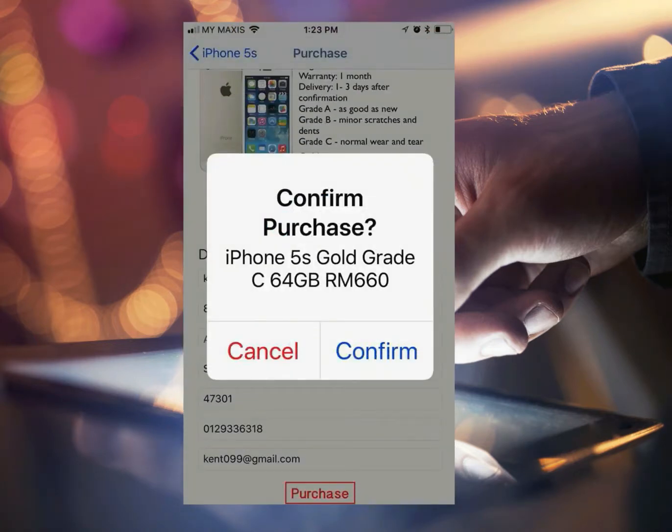The final price is stated with GST added and there are no other hidden charges. The confirmation pop-up will gesture you to confirm the order. Once you key in your personal details like address, email, and phone number, the app will want you to confirm your purchase again.